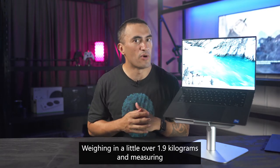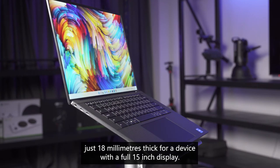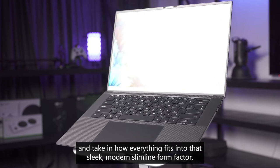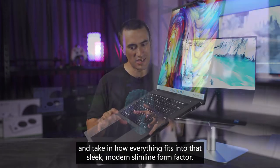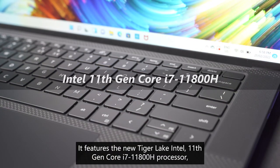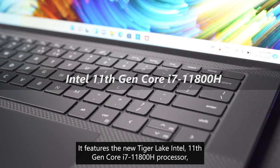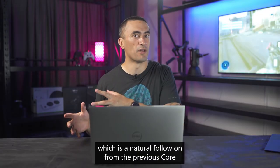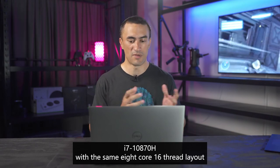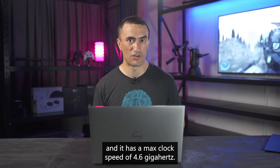Weighing a little over 1.9 kilograms and measuring just 18 millimeters thick, for a device with a full 15-inch display, it's really impressive to see this thing up close and take in how everything fits into that sleek, modern, slimline form factor. Under the hood, it features the new Tiger Lake Intel 11th Gen Core i7-11800H processor, which is a natural follow-on from the previous Core i7-10870H with the same 8-core 16-thread layout.